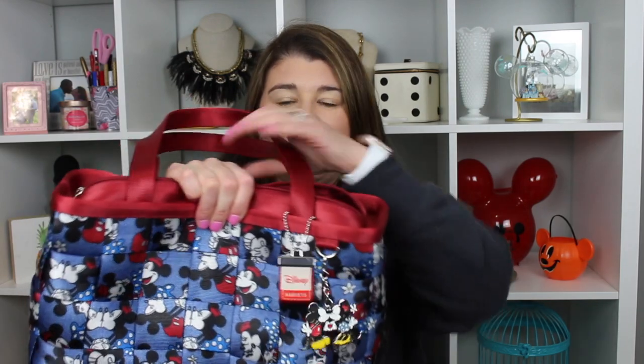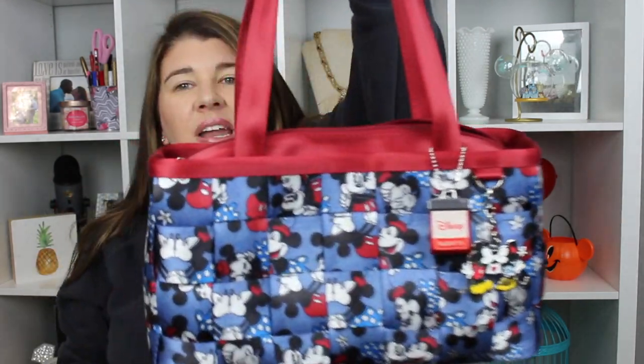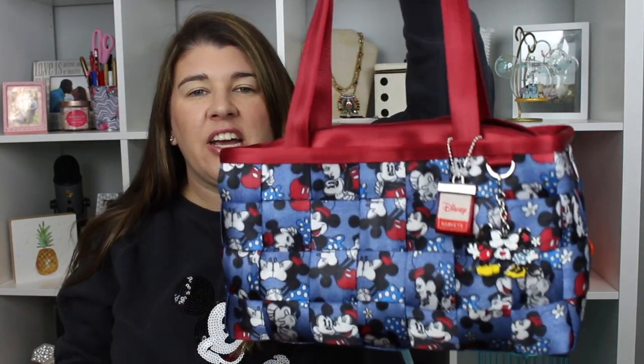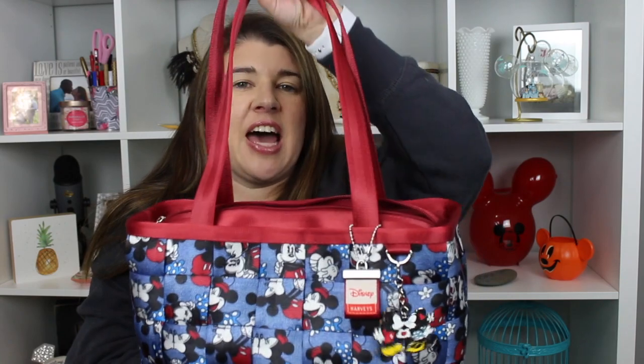I think this bag actually came from Disneyland. I did not see it in the parks at Walt Disney World, and my dad and stepmom live in California and go to Disneyland often, so that's where I think they got it. I'm really happy with it — I carried it home on the plane and it worked out really well, so I think it's definitely going to get a lot of use both in the parks and just around town.